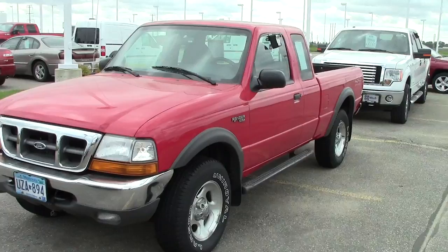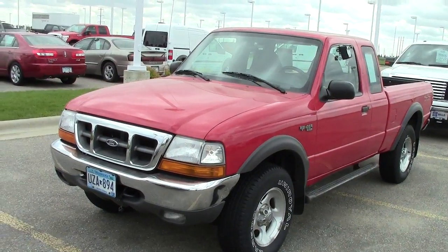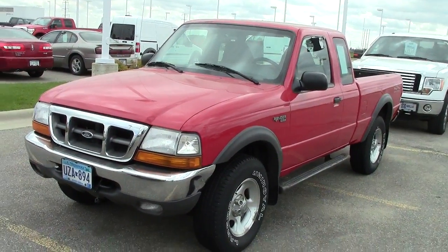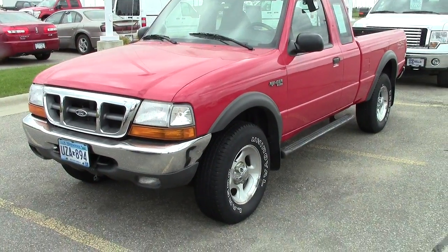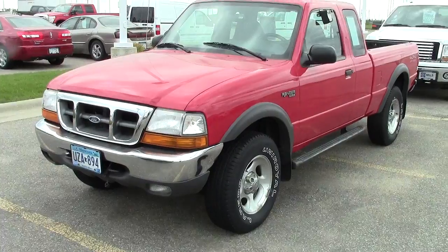We got a 2000 Ford Ranger four-wheel drive in red with gray cloth interior, 92,000 miles, stock number 3F130366A.